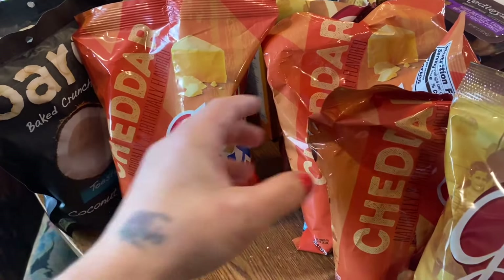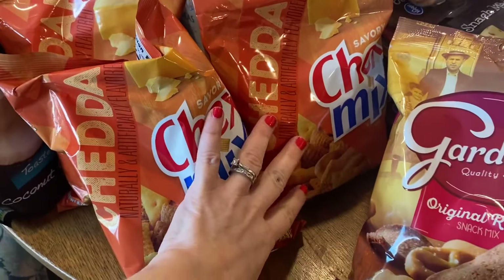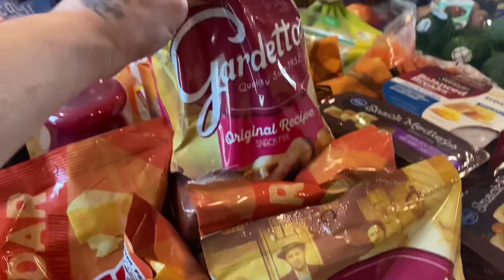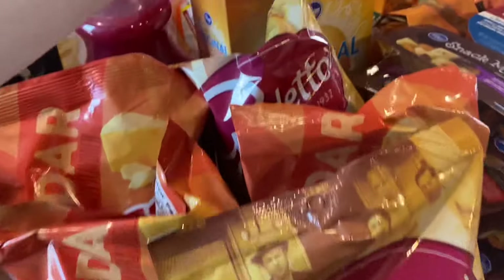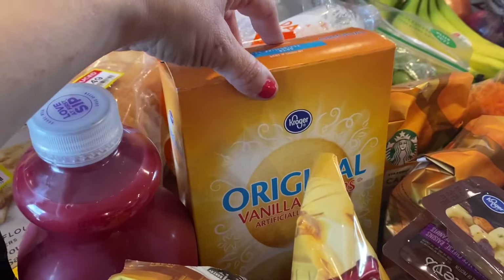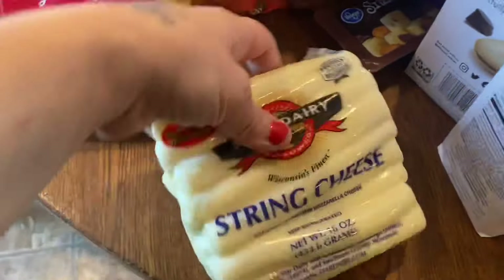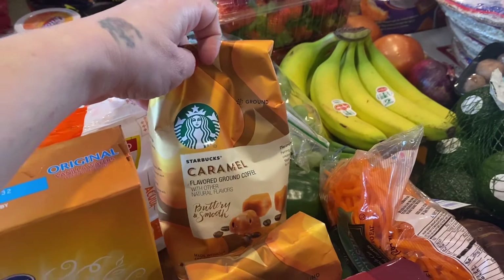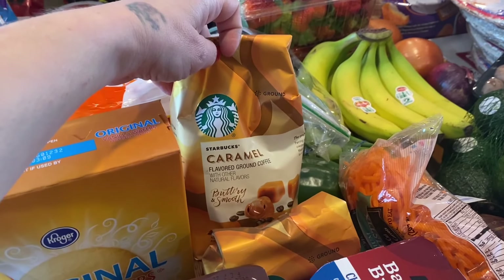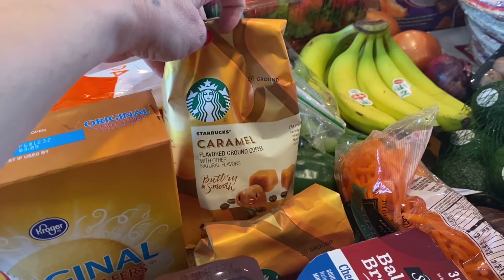There was a deal of five or more items for $10, so I got three bags of cheddar cheese snacks and two bags of another kind that Eli likes. I also got a thing of vanilla wafers — just the generic pack — and a thing of string cheese. Lauren's coffee was there too; it's usually $7.99 but the bigger bags were $6.99, so I got two of them.